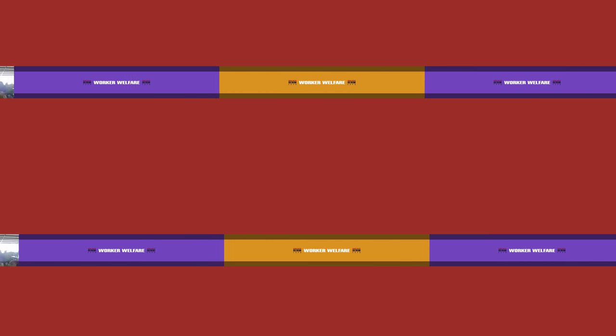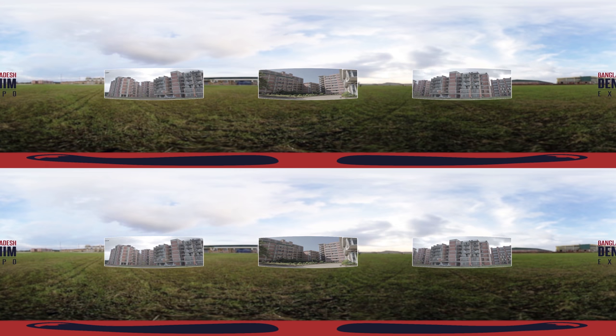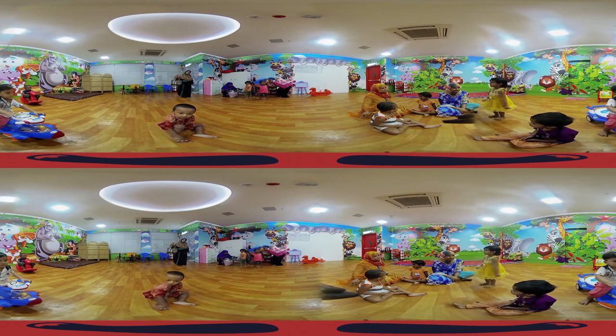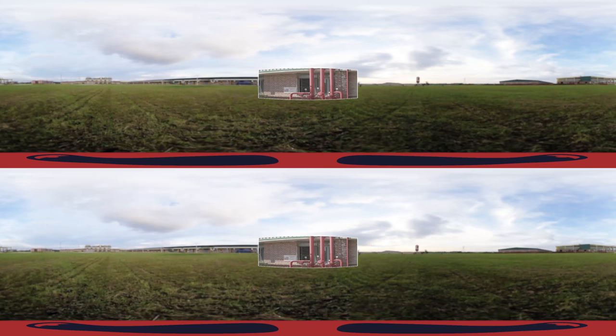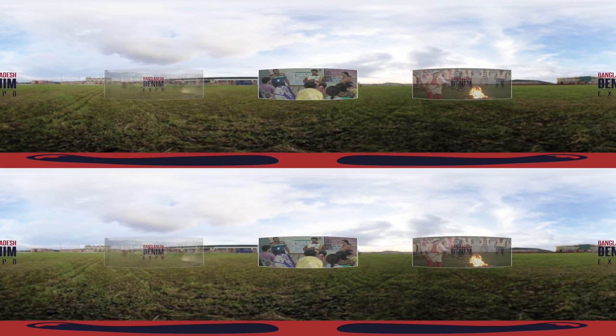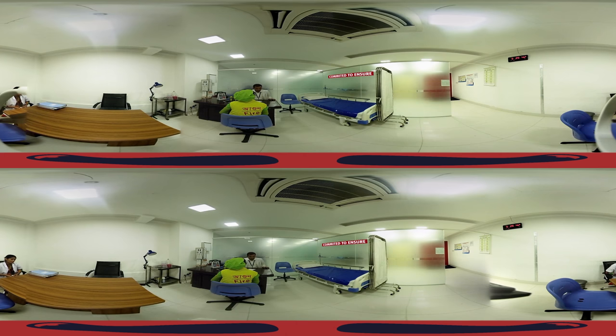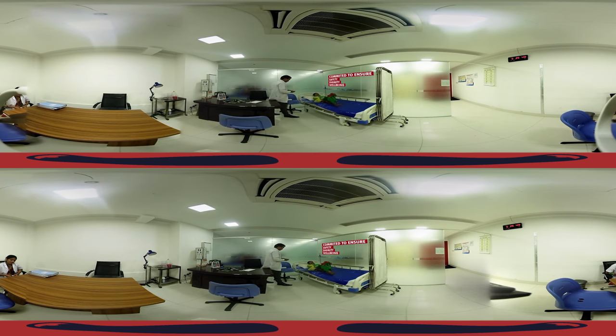Worker Welfare. Employees can take their meals at the canteen and rest at the dormitories on the premises. A daycare centre enables women to take care of their children even when at work. The factory is fully equipped with state-of-the-art fire safety equipment. The in-house medical facility allows factory staff to tackle emergencies efficiently, and workers are entitled to medical services and medicines at discounted rates.